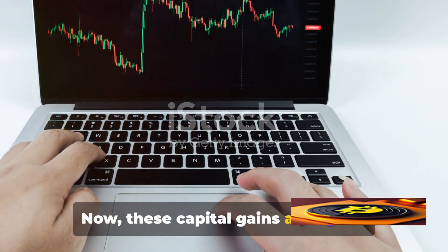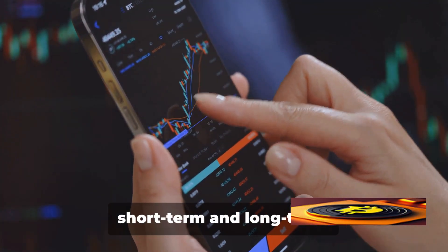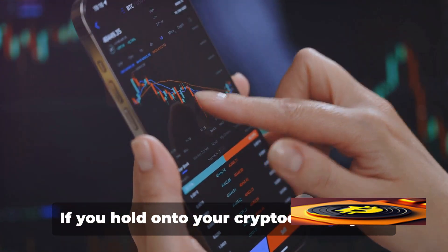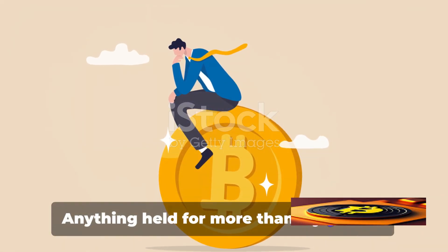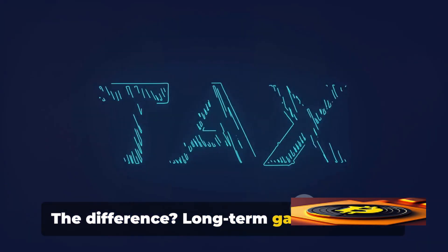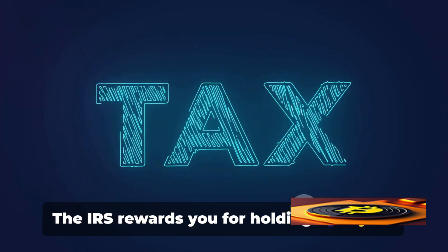These capital gains are not all taxed equally. They're divided into two types: short-term and long-term. If you hold on to your cryptocurrency for one year or less before selling, that's a short-term capital gain. Anything held for more than a year falls under long-term capital gains. The difference? Long-term gains are taxed at a lower rate — the IRS rewards you for holding on to your investment for a longer period.